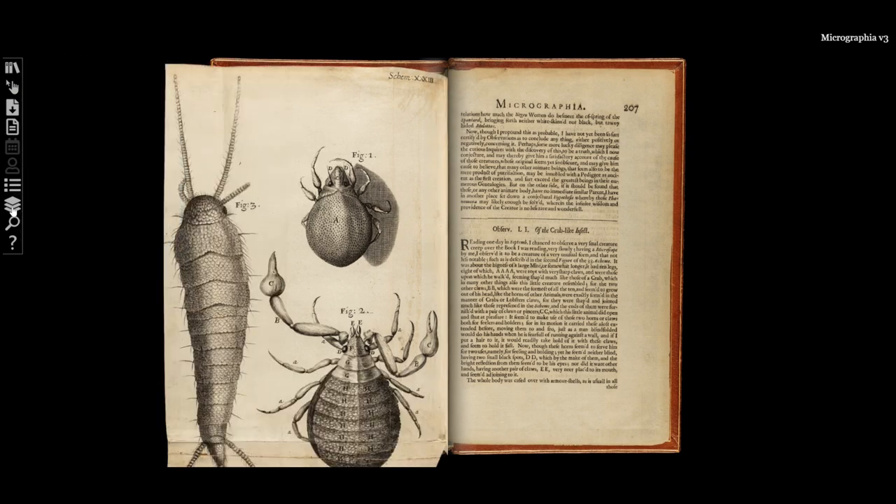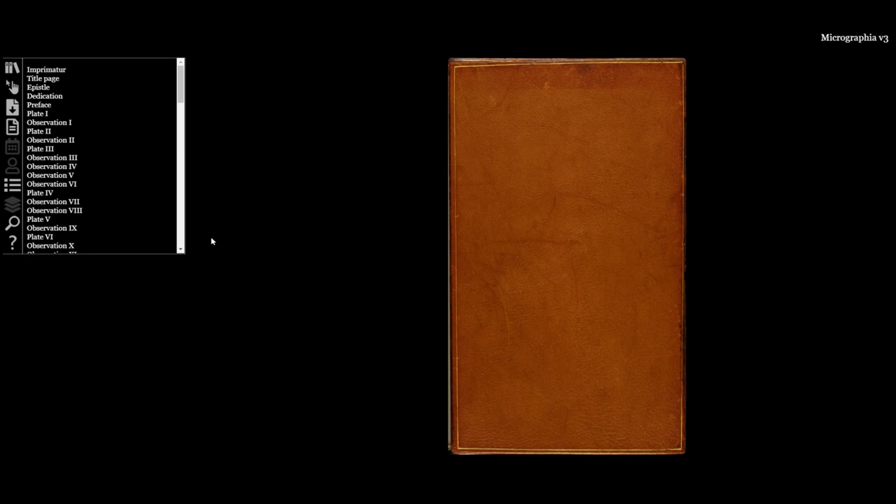Crucially, the size of the plates that he included in the book has a striking effect when you read it. This is why we chose not only to digitize the illustrations but place them back in their physical context within the book.